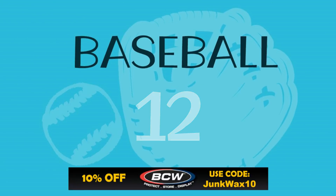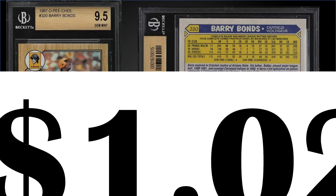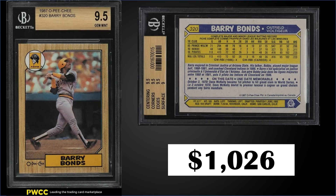In the number 12 position from 1987 O-Pee-Chee, we have Barry Bonds' rookie card graded a gem mint BGS 9.5. This card sold for $1,026. It has sub-grades of 9.5 for centering, corners, and edges, and a 9 for surface. This card has a pop of 109 and there are five higher graded pristine BGS 10s.